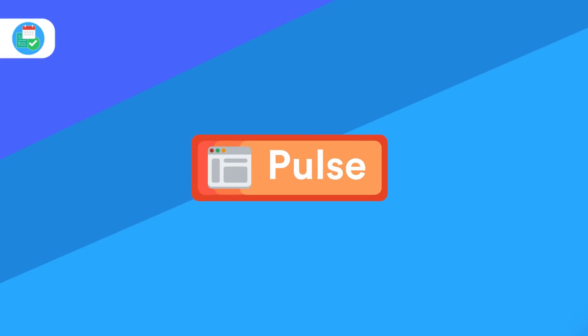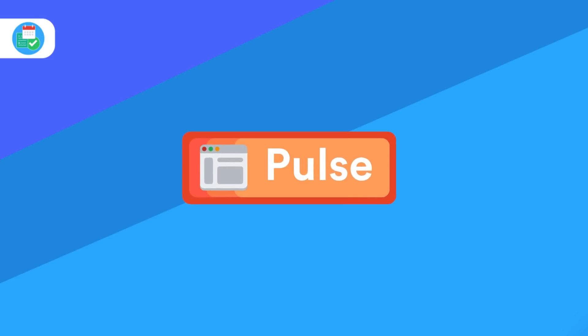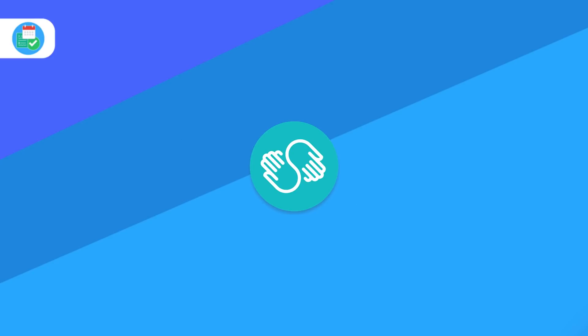Hello everyone and welcome back to the Keep Productive YouTube channel. Today's feature will be the Software Pulse, the regular weekly news bulletin here on the Keep Productive YouTube channel. Just before we dive in, make sure to hit the subscribe button and do check out that two months free Skillshare premium in the description below.